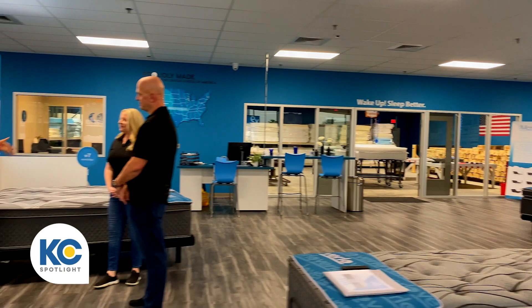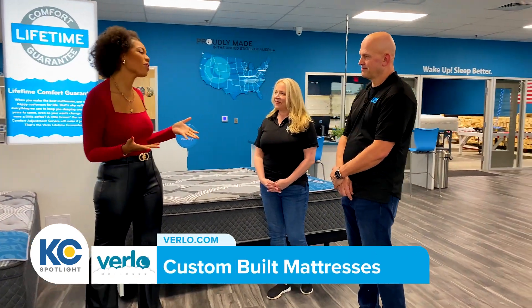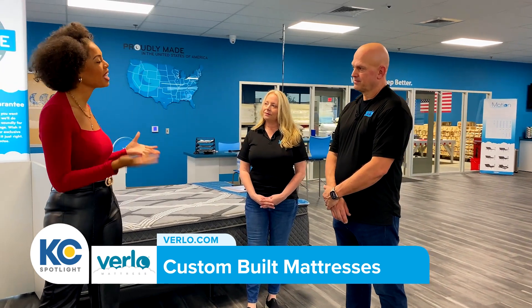I'm here right now with Gary and Michelle. Thank you both for being here today. Good morning, thanks for coming. Gary, I want to talk to you about the experience when a customer walks through the Burlo doors — what can they expect?